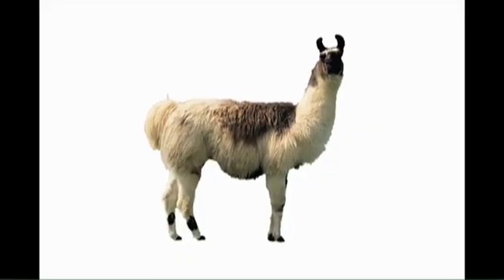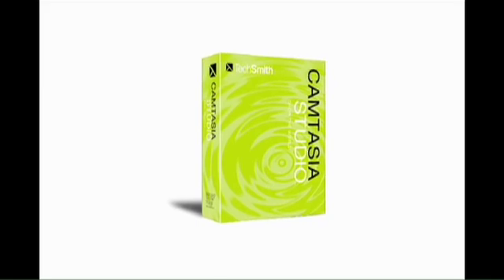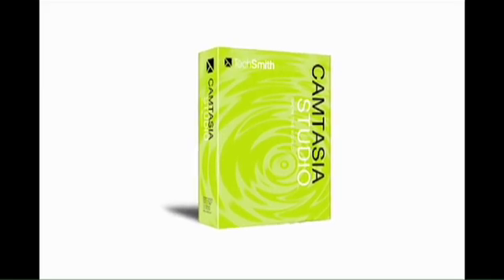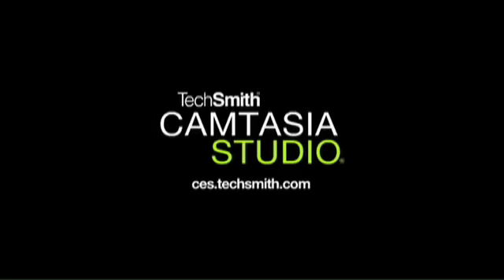This is a llama — it carries luggage. This is a burrito — it is lunch. This is Camtasia Studio 4 — it makes screencasts. Now answer our trivia question: what screencasting tool is not woolly or made of beans? I'll be back at the end of the show with the answer.